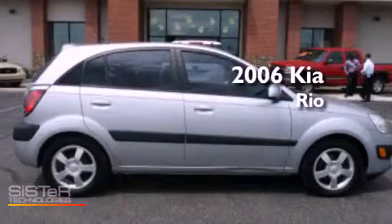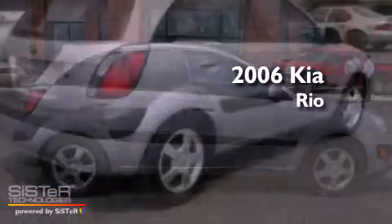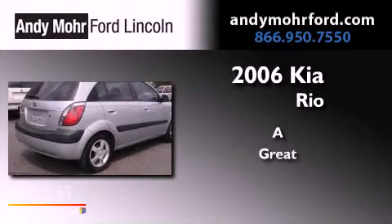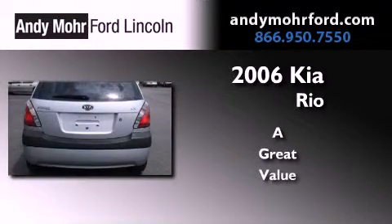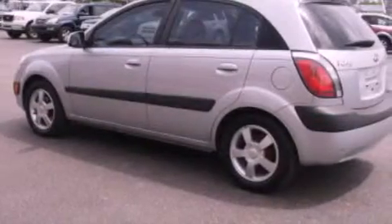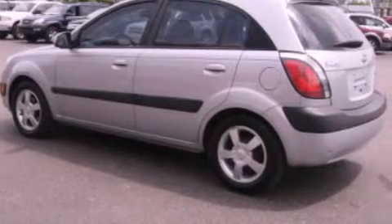This is a 2006 Kia Rio. Features include air conditioning, a split folding rear seat, a rear window defroster, and a CD player.